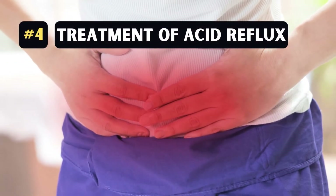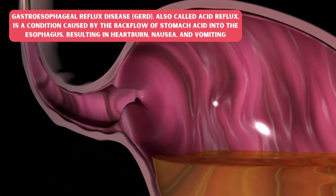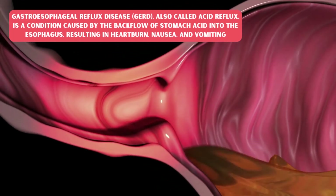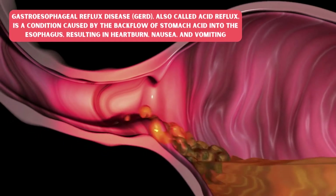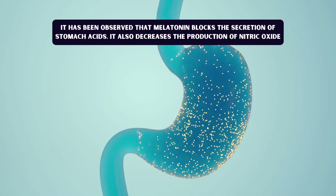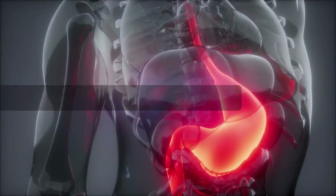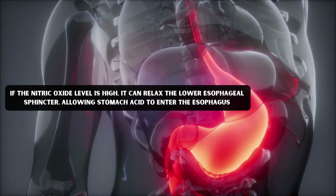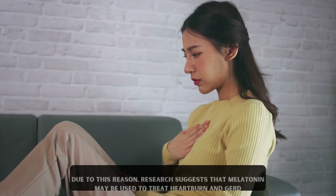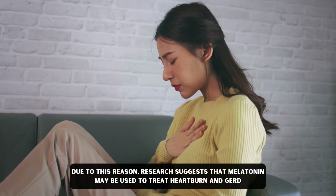Number 4: Treatment of acid reflux. Gastroesophageal reflux disease, or GERD, also called acid reflux, is a condition caused by the backflow of stomach acid into the esophagus, resulting in heartburn, nausea, and vomiting. It has been observed that melatonin blocks the secretion of stomach acids. It also decreases the production of nitric oxide. If the nitric oxide level is high, it can relax the lower esophageal sphincter, allowing stomach acid to enter the esophagus. Due to this reason, research suggests that melatonin may be used to treat heartburn and GERD.